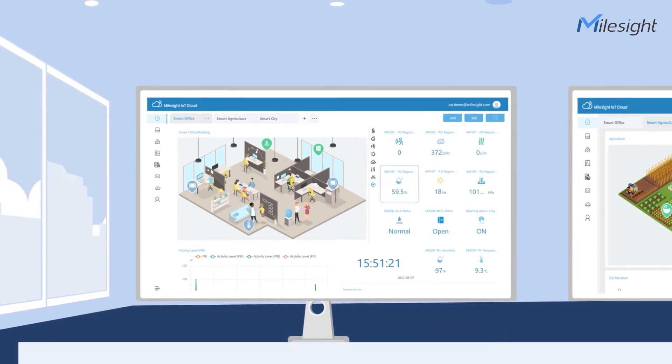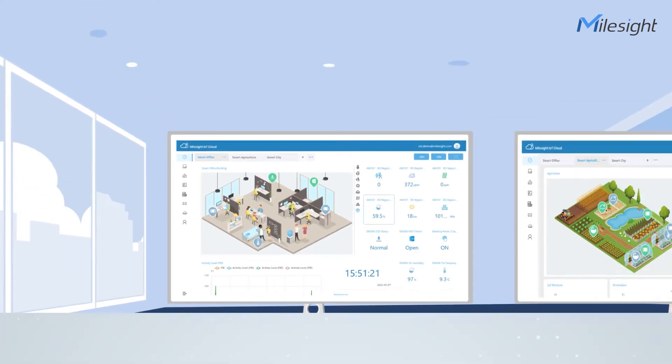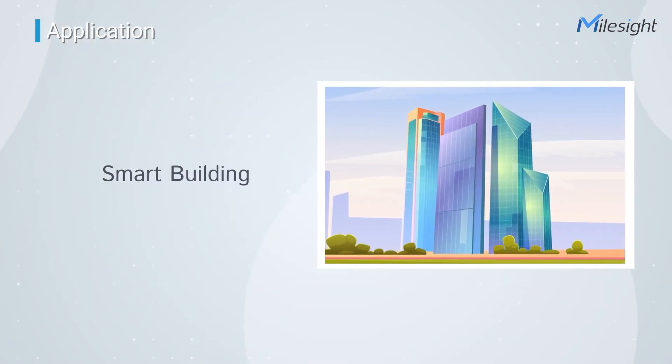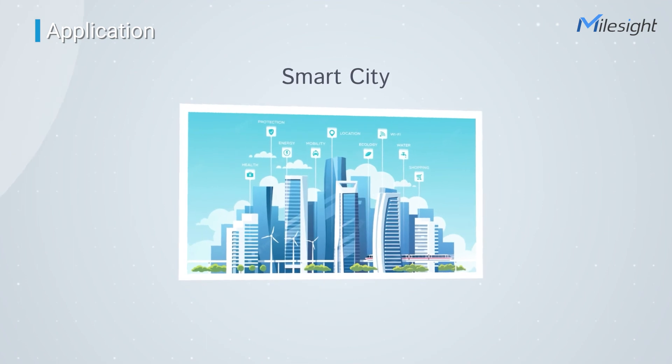UG63 is an ideal choice for IoT applications such as Smart Office, Smart Building, Smart City, and more.